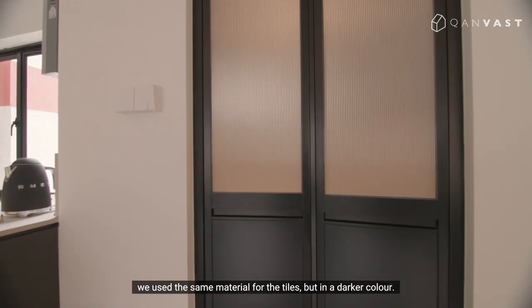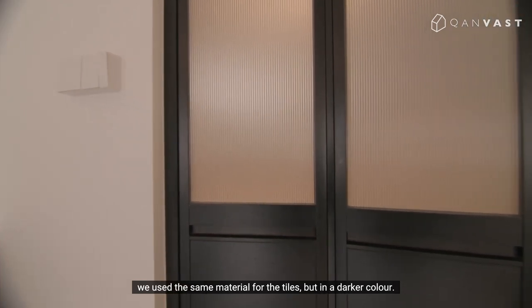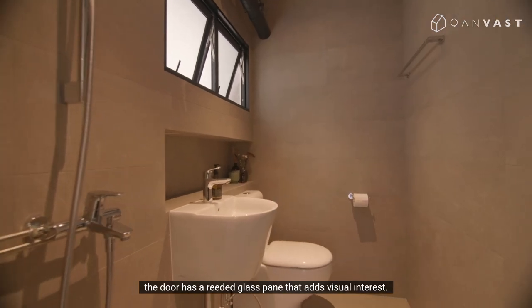In the common bathroom, we use the same material for the tiles but in a darker colour. Apart from that, the door has a reeded glass pane that adds visual interest.